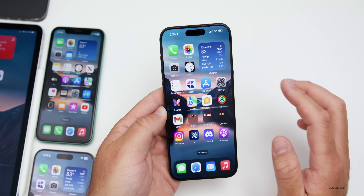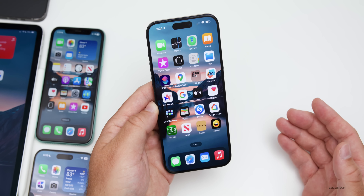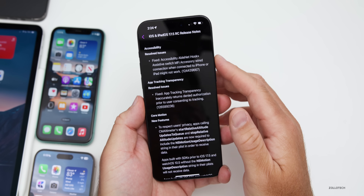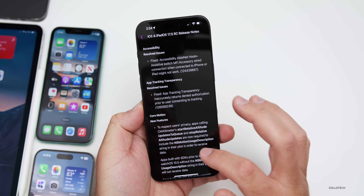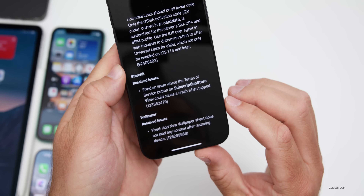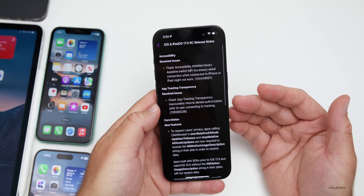The wallpaper dimming bug appears to be fixed — swiping home, the wallpaper no longer dims. In the Feedback app, the RC notes list resolved issues including accessibility, App Tracking Transparency, a new Core Motion feature for developers, the eSIM universal link, a StoreKit fix, and a wallpaper issue where adding a new wallpaper sheet would fail to load content after restoring. These are largely the same notes as beta 4.